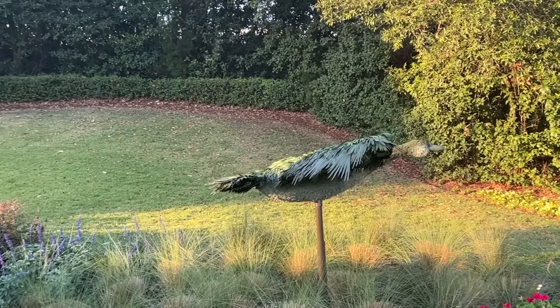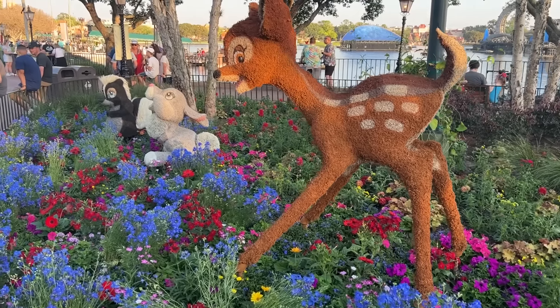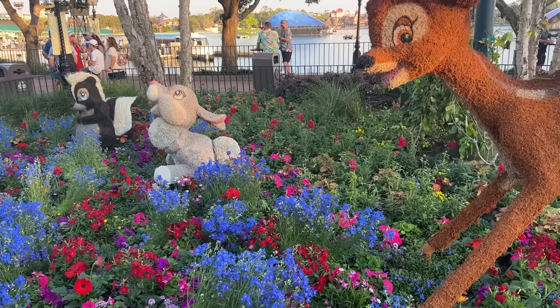The Bambi topiary is so cute — it's Bambi and Thumper and Flower, and they're so cute I want to cry a little bit. I think when we get to the end with Best of the Fest, we're going to have to do a Best Topiary Award. And Bambi may be a dark horse.